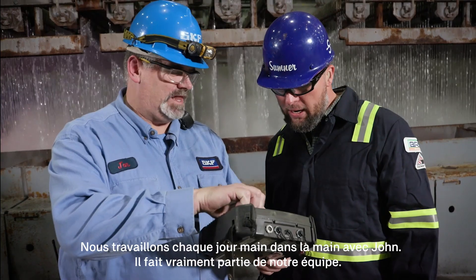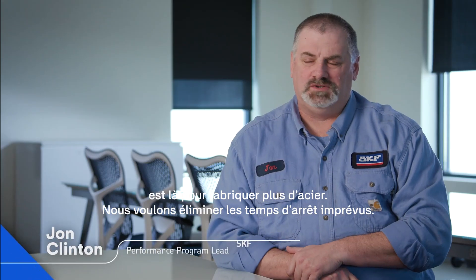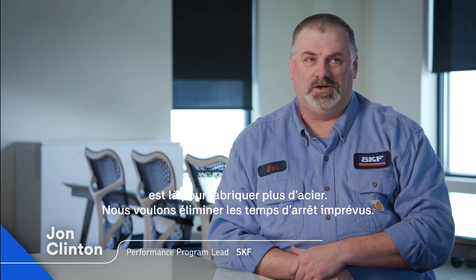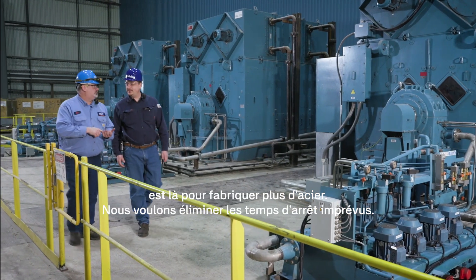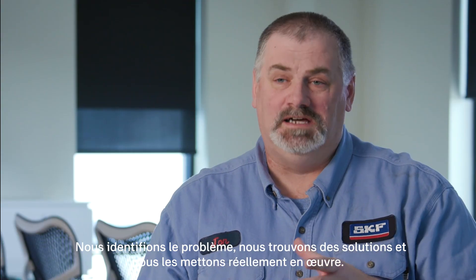We work hand in hand with John every day. He's really a part of our team. Bottom line is our program is here to ensure more steel out the door. We want to eliminate unscheduled downtime. We're identifying the problem, coming up with solutions, and actually implementing them.